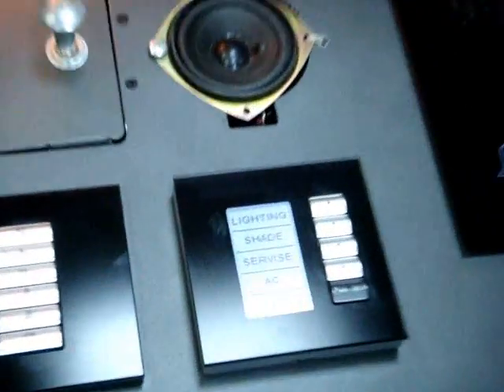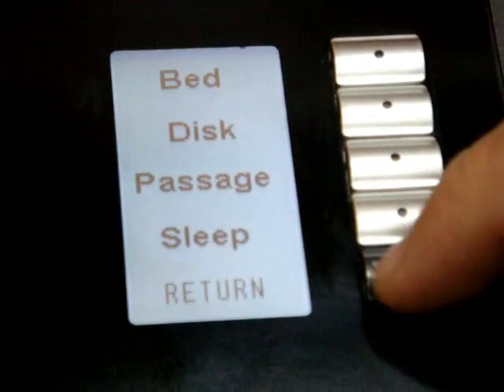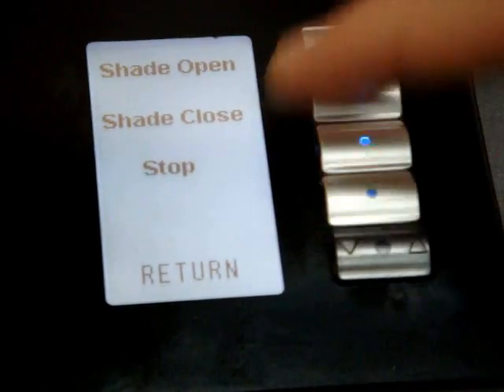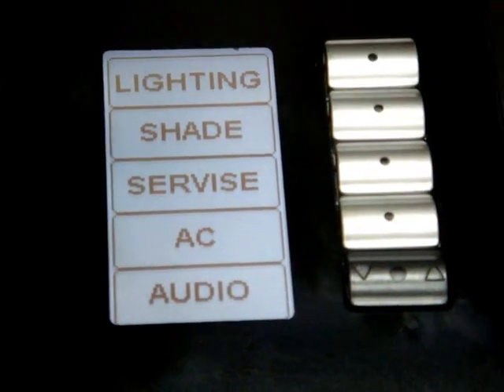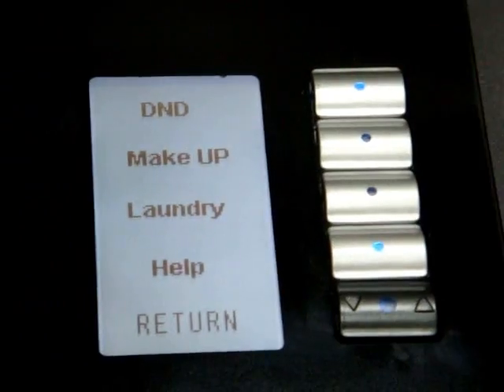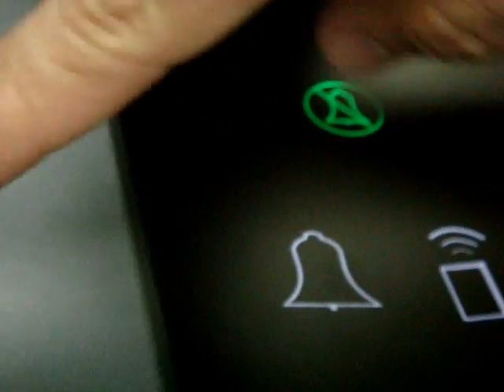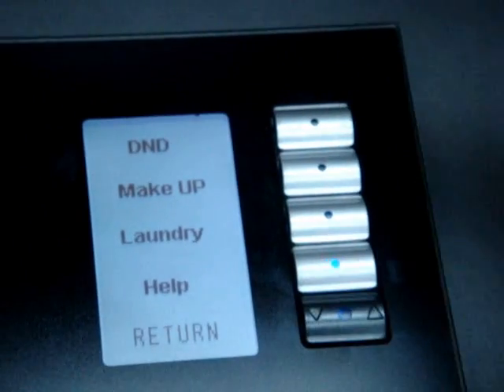What is also nice about our hotel system is that you can easily from this touchscreen select multiple languages and control your lighting — the bedside, desk, passage, sleeping mode, and more. You can control your shades: open, close, or stop them, for both the blackout and the sheer. From the bedside controller you can request services like do not disturb, makeup room, or laundry pickup.